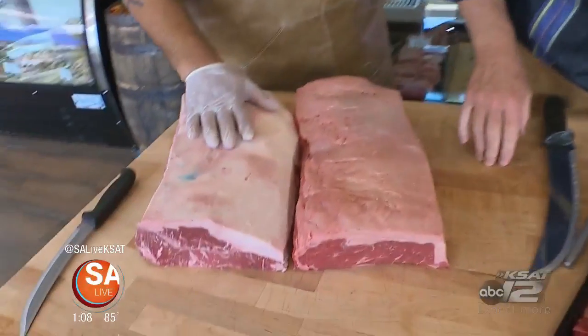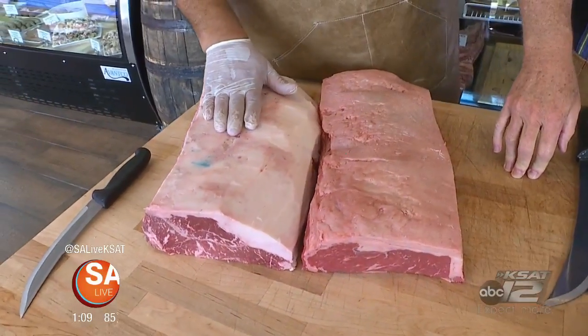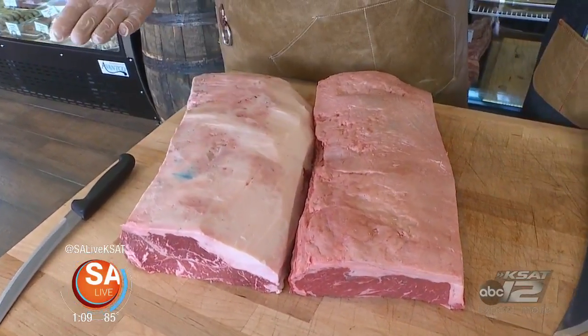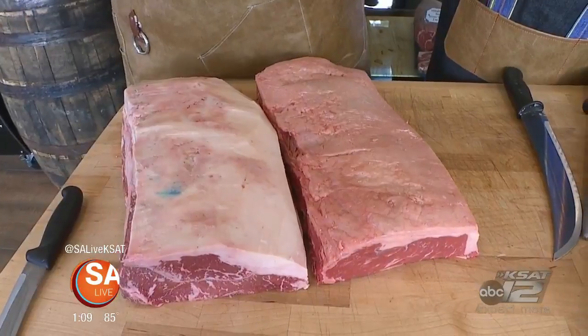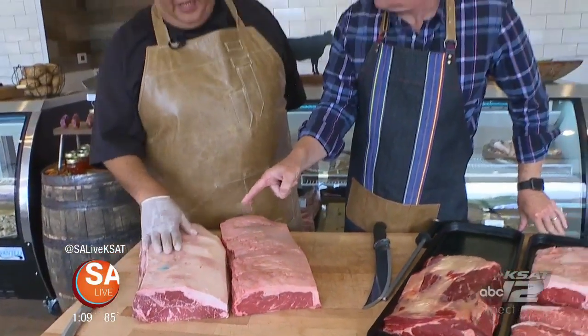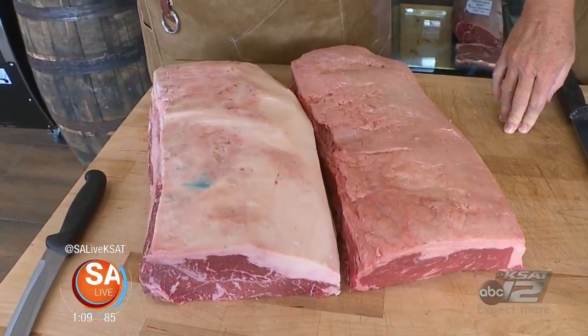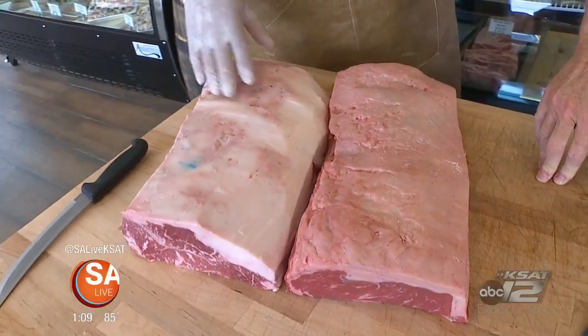Basically what we have here is Peeler Ranch Wagyu beef, which is related to the original Kobe beef back in Japan, and it was imported here to Texas. That's the one you pay a lot for if you go to a restaurant — the very high-end, Michelin-starred restaurants love it. You only get maybe a two or four ounce portion. This is definitely not something you're going to do as a big 24-ounce steak — although I have, but you know.